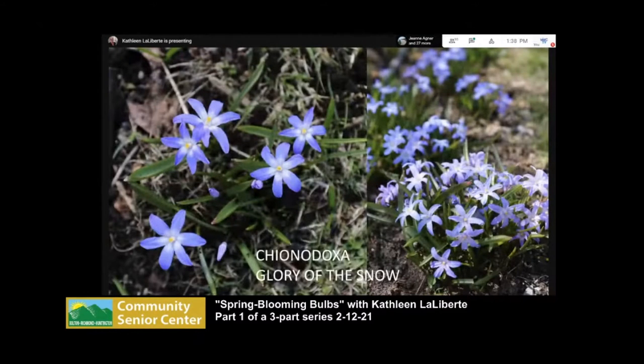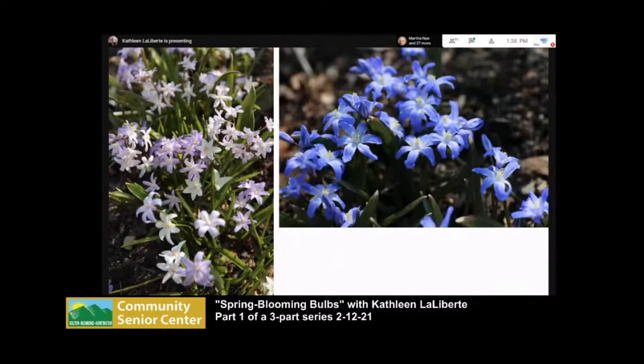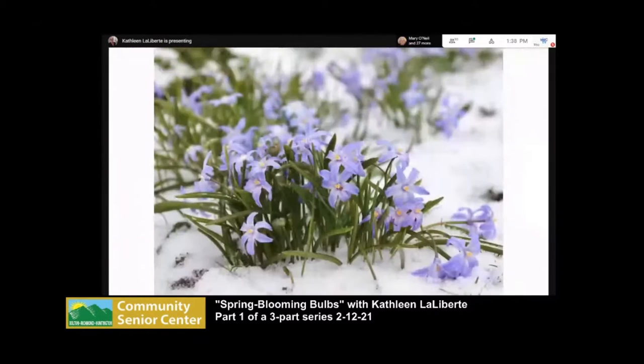The next bulb I totally love is chionodoxa, commonly called Glory of the Snow — the sweetest little bulb. It blooms right after the crocus and naturalizes very easily from offsets. It also produces seeds with a sweet coating that ants are attracted to; they carry the seeds away, so you'll find them coming up in various places around your yard thanks to the ants. They come in a wonderful sky blue, which is my favorite, and also white and lavender pink. They're very cold tolerant, as all these early spring bulbs are.